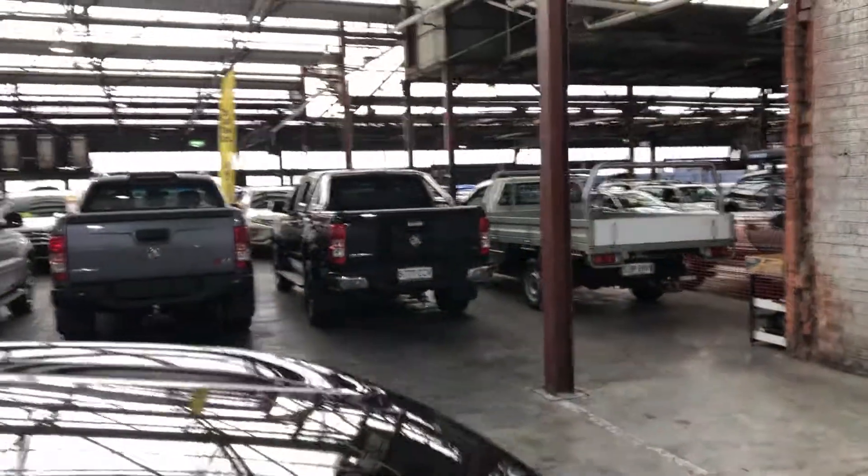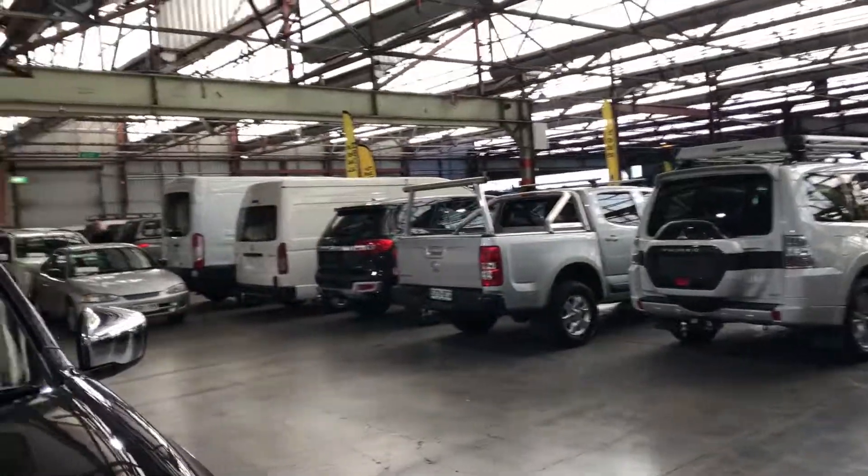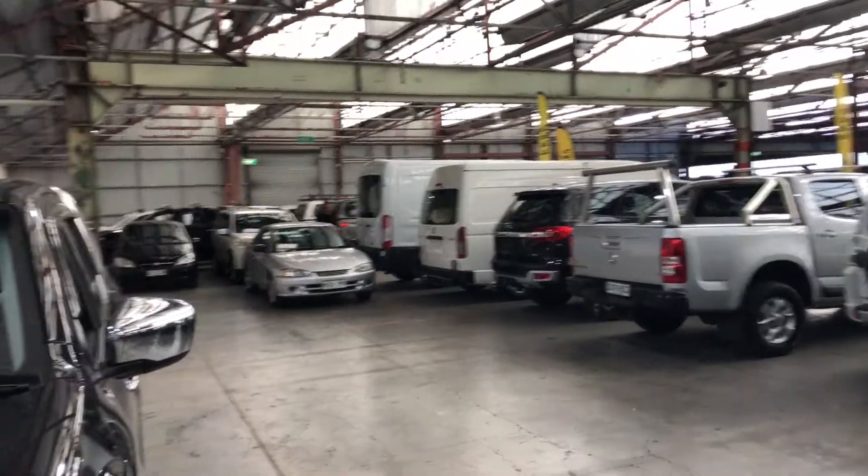If this car isn't the right car for you, we do have over 300 vehicles on the lot with access to another 2,000 vehicles Australia-wide. We hope to see you soon — thanks.